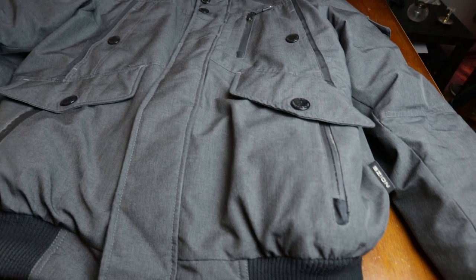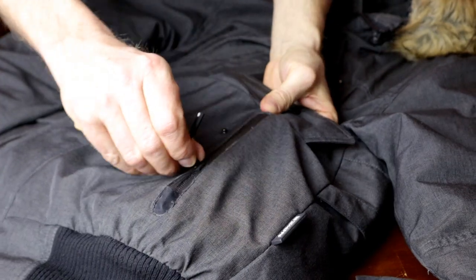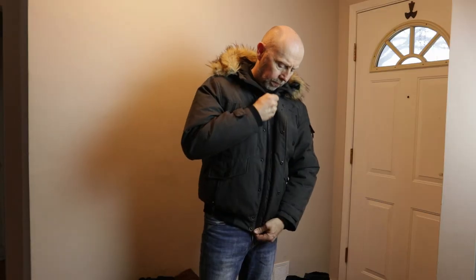Wear and tear on the jacket has been minimal and it's still in really decent shape. One thing I can say about the zippers on this jacket after two years — they all work really well, and that's always been a problem with a lot of my jackets.